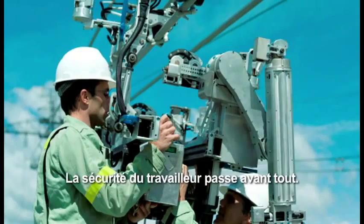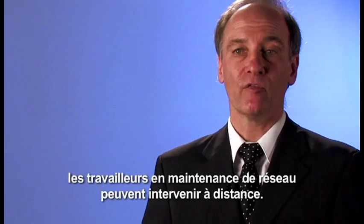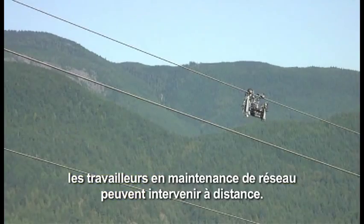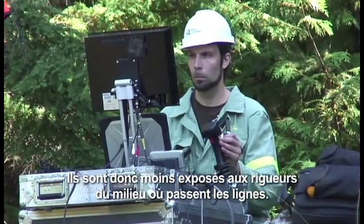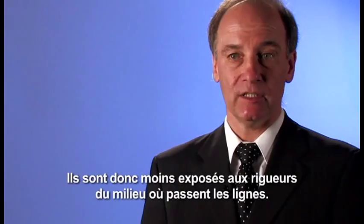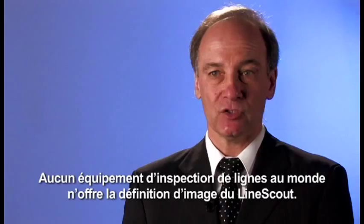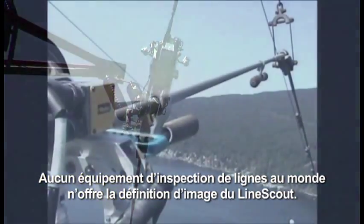Worker safety is paramount. This new tool allows the line maintenance personnel to perform their duties remotely from the power line, without being exposed to the harsh conditions in which these systems are operating. You can gain video images of the line and inspect the conductor at 360 degrees all the way around. The resolution you get with the LineScout robot in line inspection is unequalled in the world.